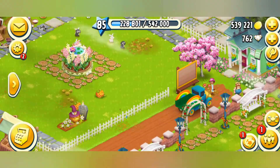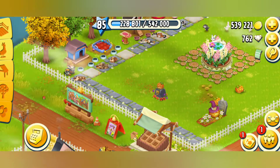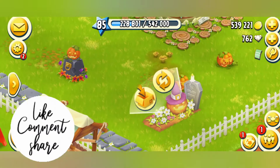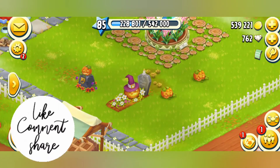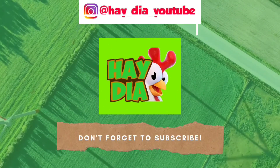Hope you find it useful. Hit the like button, subscribe, and turn on the bell notification so that you will never miss any upcoming update from our channel. Enjoy the Halloween! Bye-bye.